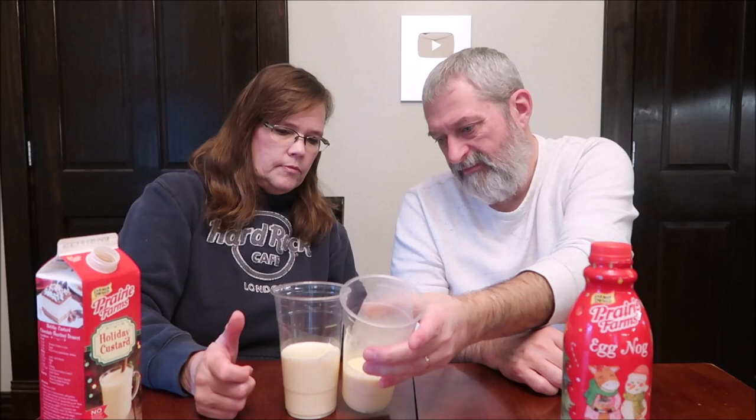It doesn't have that yellowish kind of color. Well, a little bit, but it's pretty close, now that I'm looking at it. Oh wow. Now, that is genuinely like a milkshake — a vanilla milkshake. That's what that tastes like. That is a vanilla milkshake.